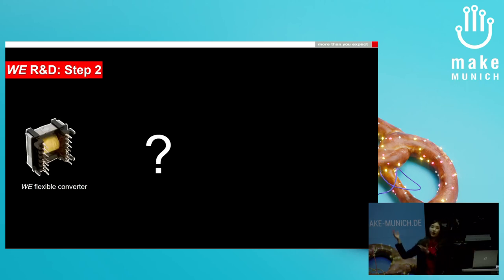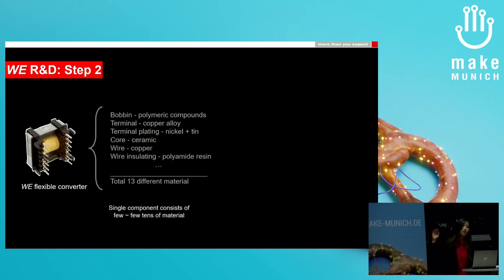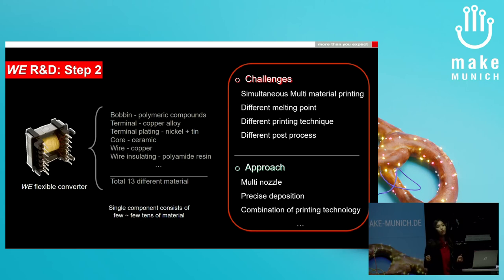Once all the materials become printable, we will finally be able to print some parts. This picture shows one of our products, which is as tiny as no more than 2 cm in dimension. Surprisingly, this tiny component is made of a total of 13 different materials — and this isn't the only exceptional case. Most electronic components consist of a few to a few tens of materials. Therefore, we focus on simultaneous multi-material printing, but different materials have different properties and behave differently when printed.